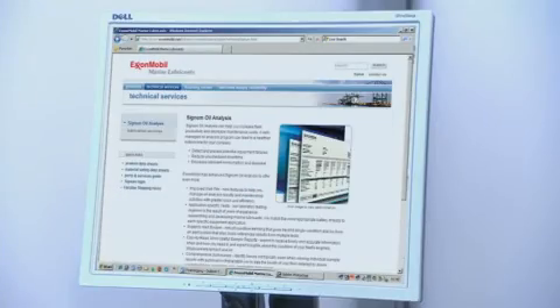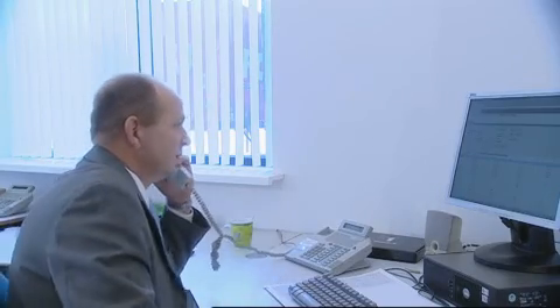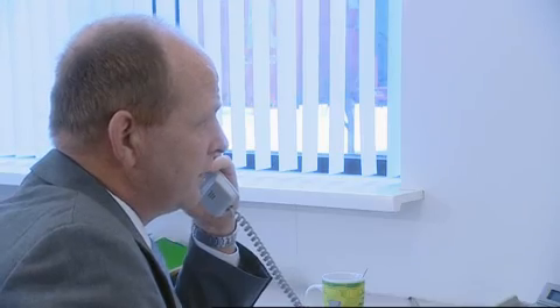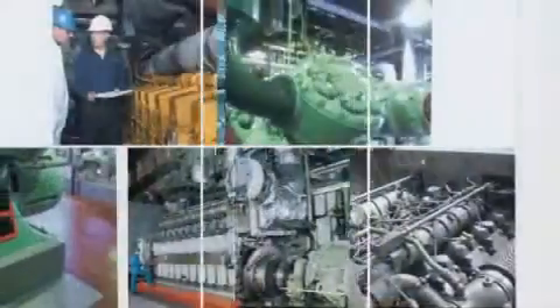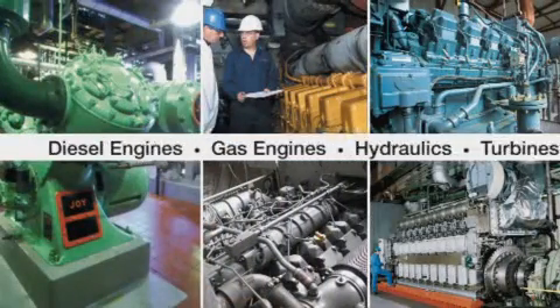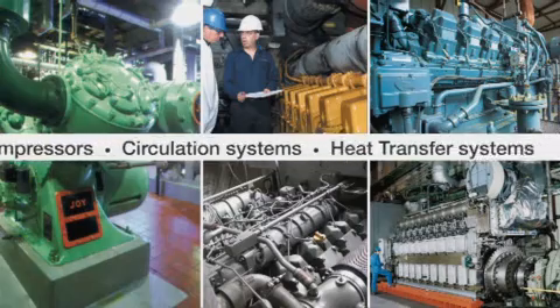Once you have registered for the program, your ExxonMobil Marine Lubricants representative will review the benefits Signum can offer and how to extract maximum value from the program. For example, unlike some other marine oil analysis programs, Signum offers a wide range of application-specific tests.